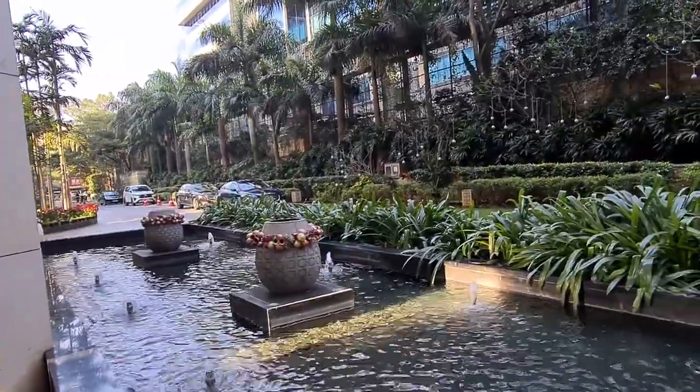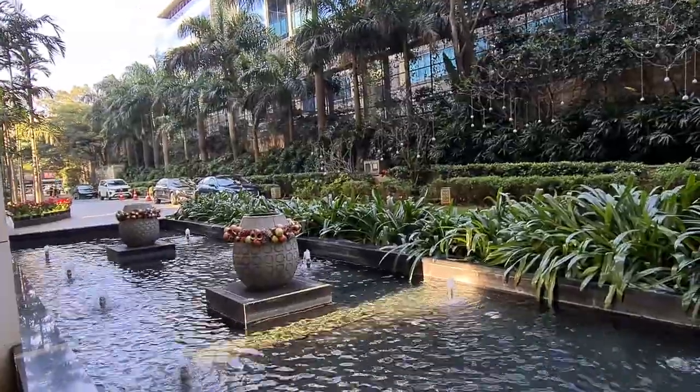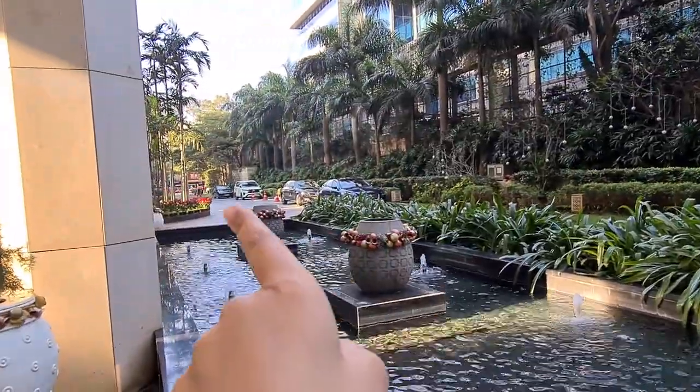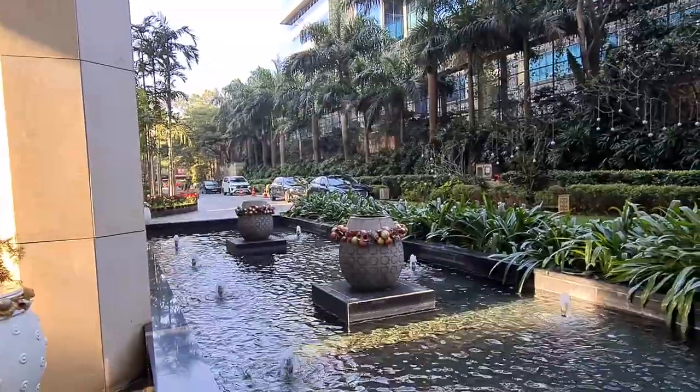So if you recall UB City, which is Vittelmalia Road, it's nearby that. The actual road you'll be able to see there — that's Residency Road. So that's where we are.